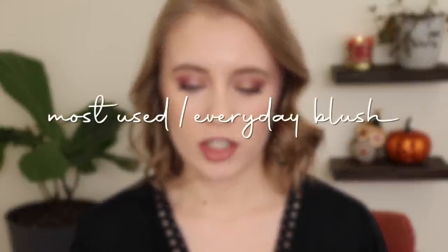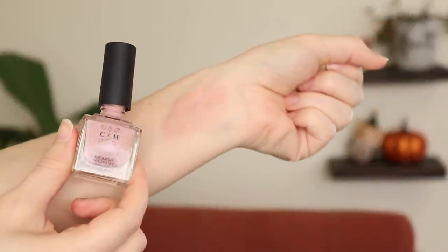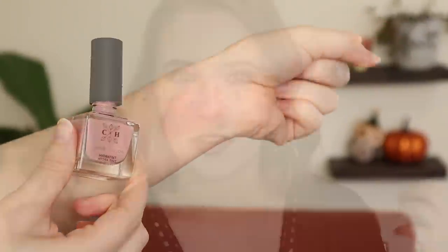First question is most used slash everyday blush. That would have to be the Cloven Hallow Hydra Tint Serum Blush. I have the shade Blossom. I love this blush — it is just such an effortless blush. I can get messy with it, put it all over the place and not worry about it looking blotchy or too dark. The formula is outstanding — it's kind of a gel liquid serum blush. You can apply it with your fingers, a sponge, a brush, whatever, and it works great. It's foolproof.